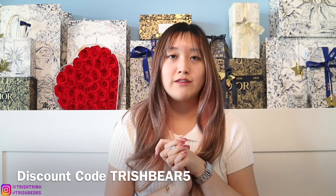That is my whole Olive Young haul — a lot of products! If you're interested in the Olive Young beauty box I'll link it down below along with all the products. The beauty box is highly recommended — great value and only available for the month of August. Use my code TRISHBEAR5 to save some money. Don't forget to subscribe to my channel and follow me on Instagram. See you guys next time!